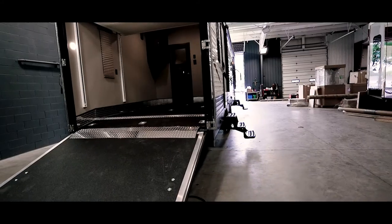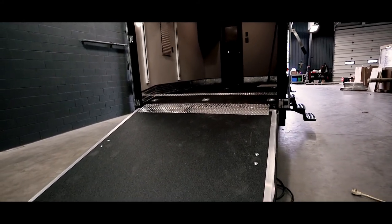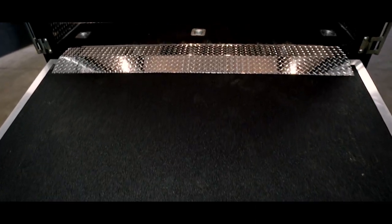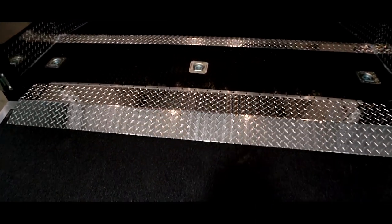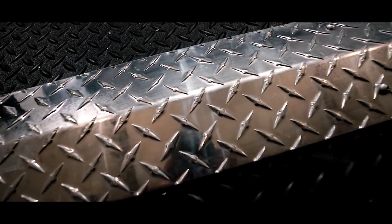Coming around the back, we can see the ramp with grip tread to help you get your toys into the garage, even when it's raining or when you're covered in slippery trail mud. Notice the tie-down D-rings in the floor and the diamond plating, giving durability and tread.